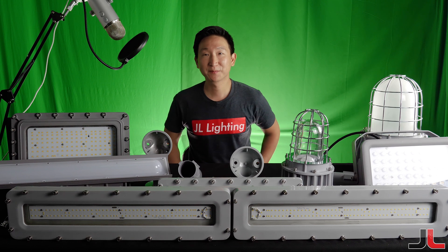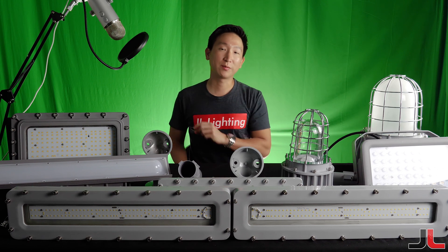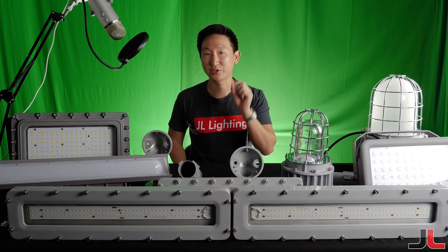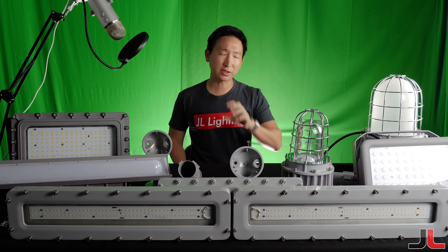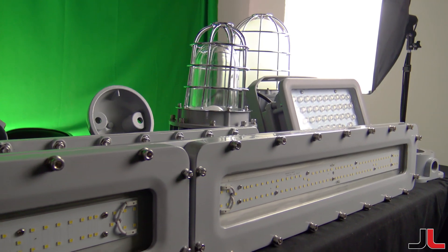Welcome to Just Lighting. I'm Matt Kim with JL Lighting, and today we're going to do a quick short video just to introduce kind of what we've been working on.